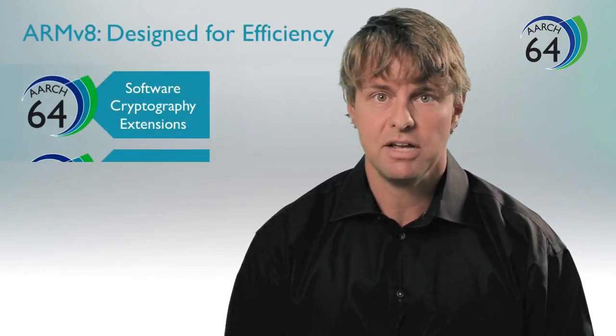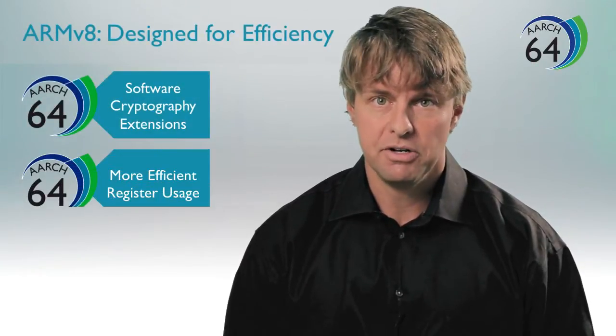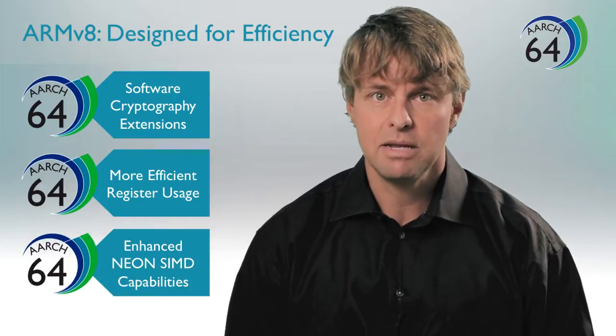ARMv8 also brings other architectural enhancements like software cryptography extensions, more efficient register usage, and enhanced Neon SIMD capability.